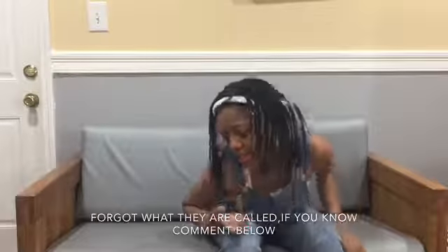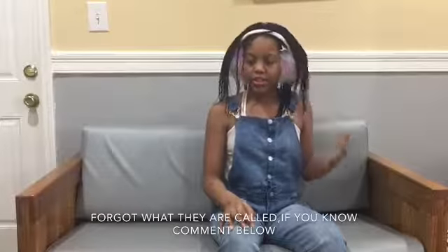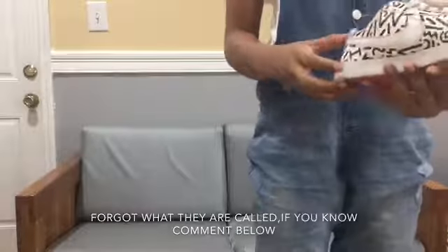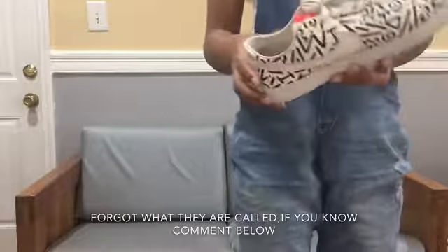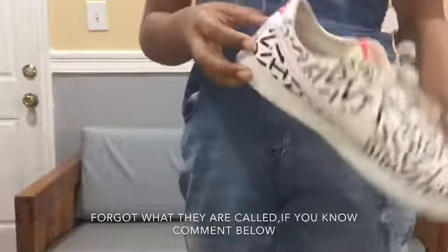My next shoes are going to be one of my favorite shoes. I'm going to show them to you guys. So this is it — Nikes! These are some Nikes, as you can see. All right, let's go to the next shoes.